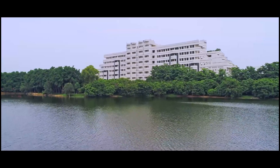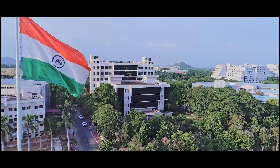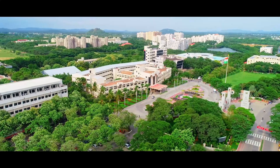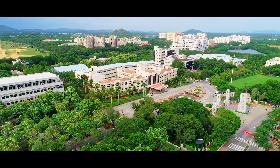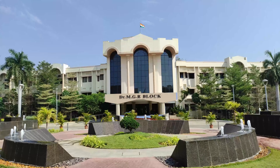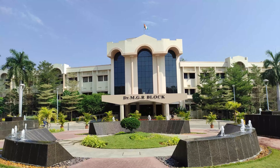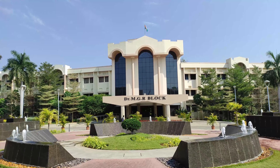VIT campus is one of the most lush green campuses in India with over 400 acres of area. Here you can see this is the most scenic area of VIT. This is the main building or MGR block. Here everything happens about the administrations and some classes of mechanical and civil are held here.